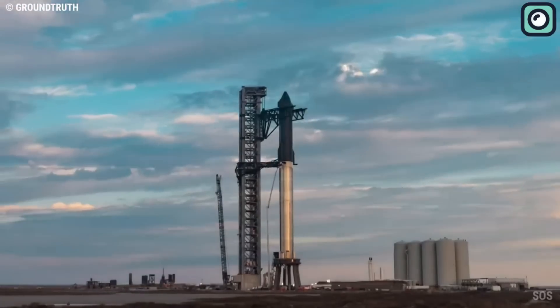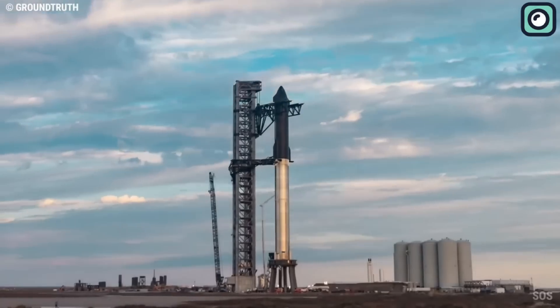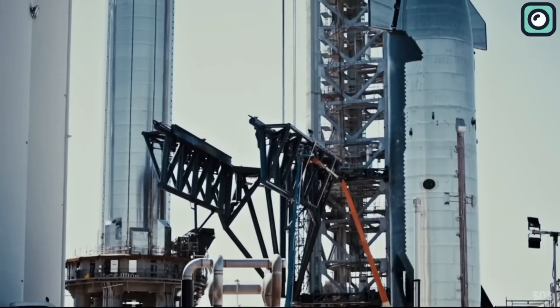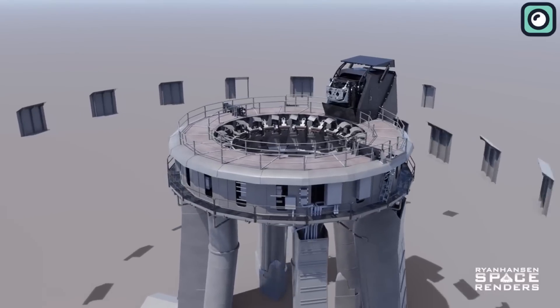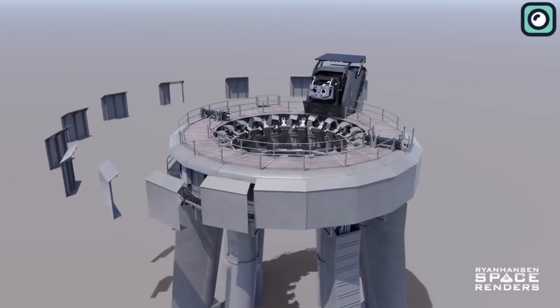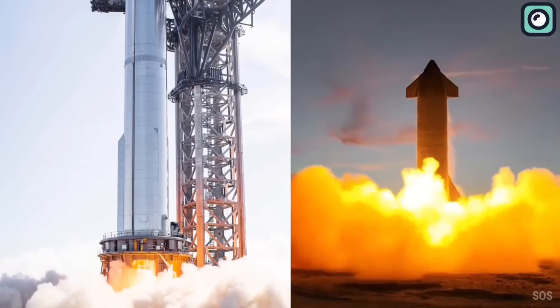Despite the damage, Musk revealed on Twitter that SpaceX began constructing a massive water-cooled steel plate to go under the launch mount three months ago. Although the plate wasn't ready in time for the debut Starship launch, the company proceeded, believing that the underlying concrete, a special heat-resistant type called Fondag, could withstand one liftoff. This determination was based on data from Starship's first full-force static fire in February.